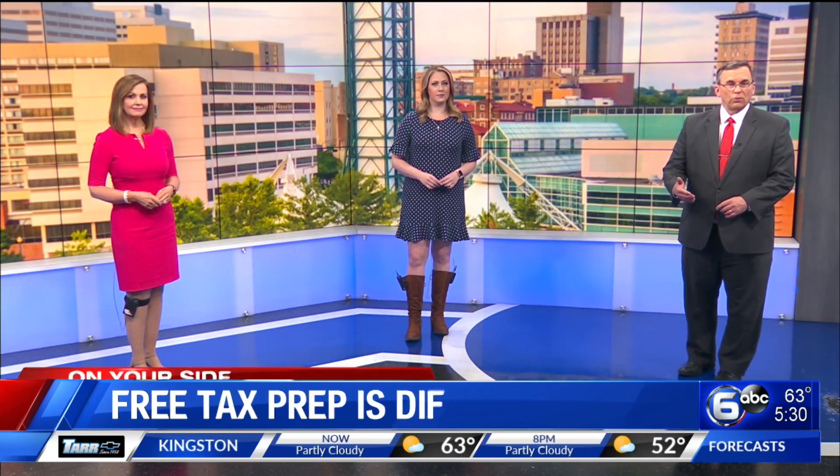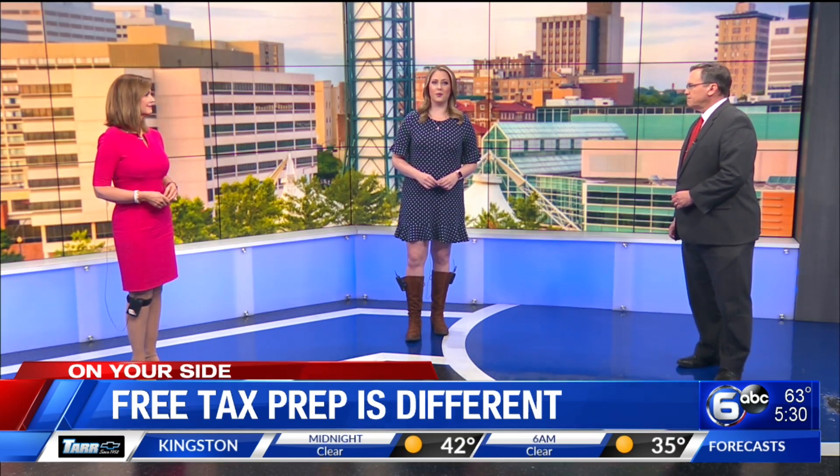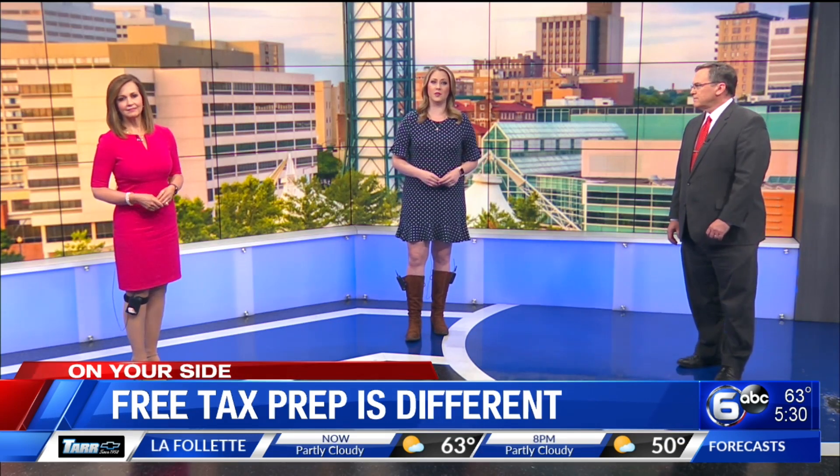The Volunteer Income Tax Assistance Program, or VITA, helps people with low to moderate income navigate the tax system. VITA offers tax help free to the disabled, elderly, and those who are limited English speakers.